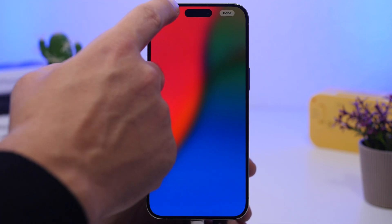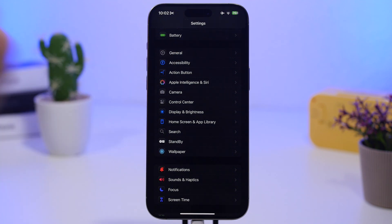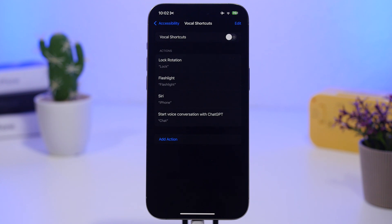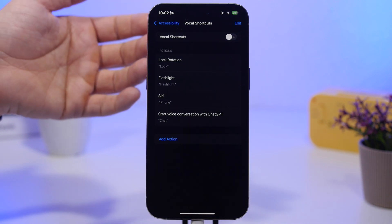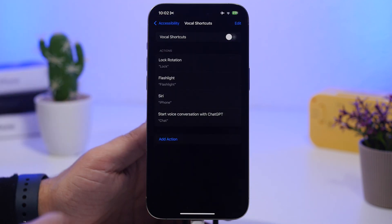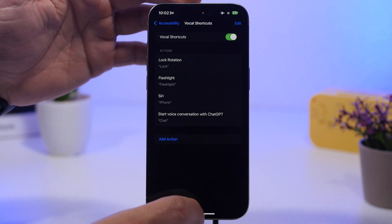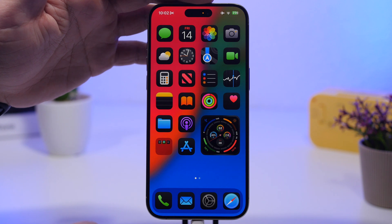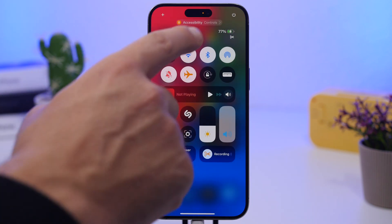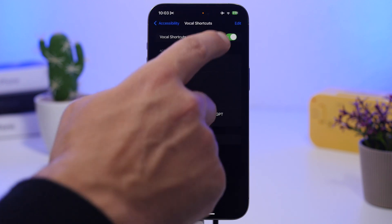You can tap and hold to enter edit mode and remove widgets from there. Next, there's a new feature you should consider disabling: Vocal Shortcuts, found under Accessibility. You set a phrase and it performs an action — for example, saying 'lock' will lock the rotation. But when enabled, it uses the microphone continuously, as you can see indicated on the Dynamic Island, which consumes a lot of battery. If you don't really need this feature, make sure it's turned off.